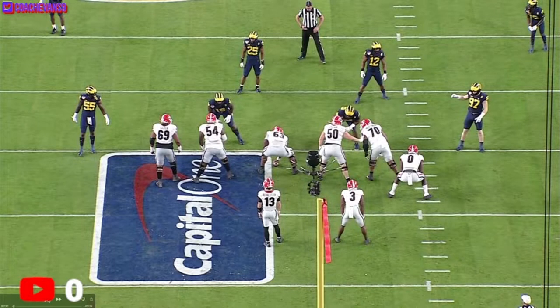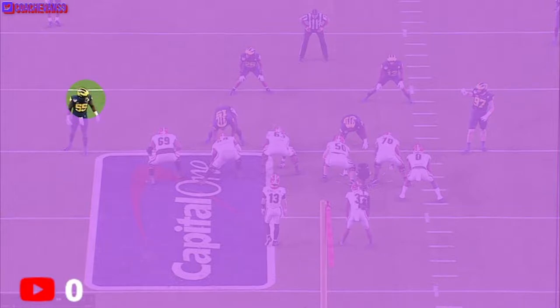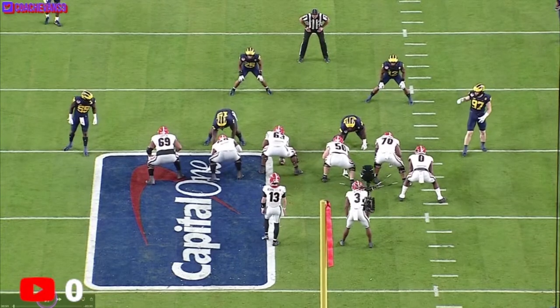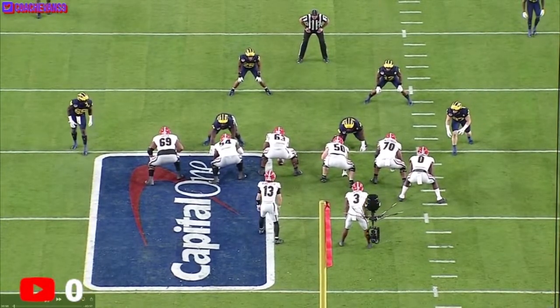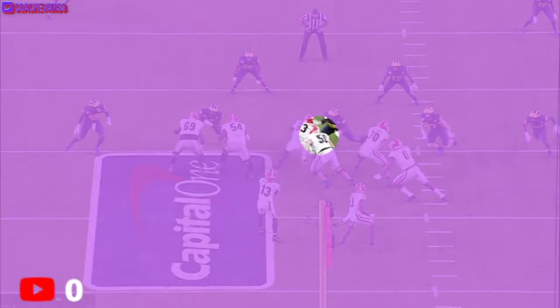When I talk about edge guys, defensive ends, I want to see how they take on the pullers. This is our guy David Ojabo — I hope I'm not butchering his name. Let's see how he takes on the puller on this play. This is versus Georgia; I'm going to try to do a player's best game against their best competition. Here's a puller — 50 — right here. This is the guy I think Ojabo should attack.